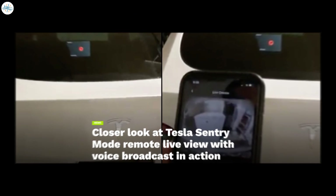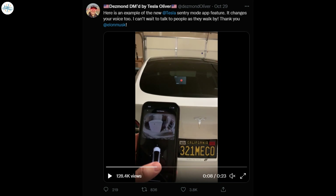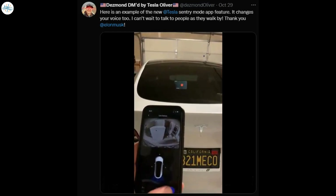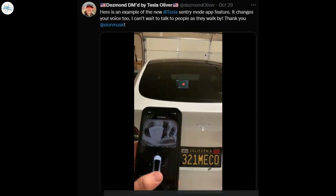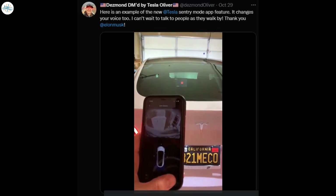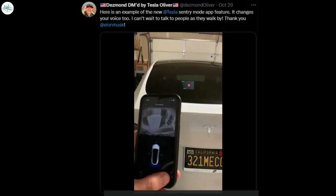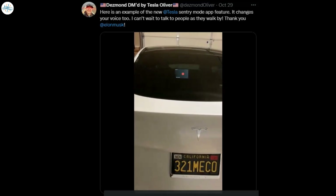Moving to the last update, Tesla Sentry Mode remote live view with voice broadcast can scare people around. A Tesla Model Y owner recently gave the community a closer look at Sentry Mode's live camera access feature, complete with its voice broadcast system. As shown by Tesla enthusiast Desmond Oliver, Sentry Mode's live camera feature allows owners to view their vehicle's surroundings via the Tesla mobile app. The live camera access also allows owners to talk through their car's speakers using the Tesla mobile app.